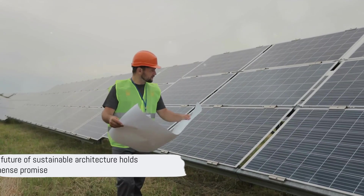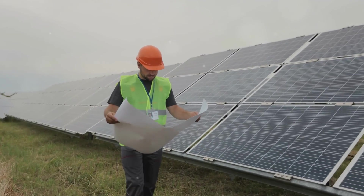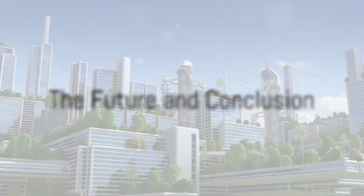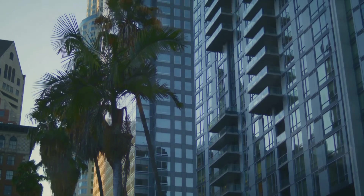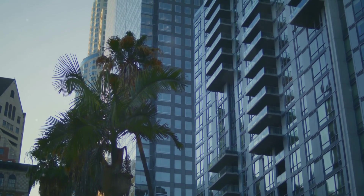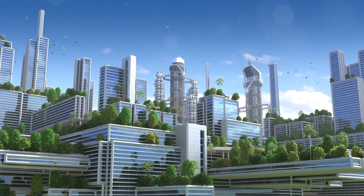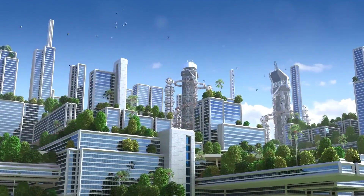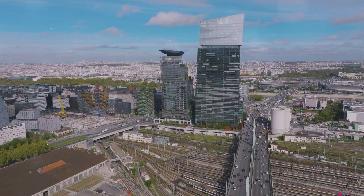As we stand at the threshold of a new era, the future of sustainable architecture holds immense promise. The future is teeming with exciting concepts like vertical forests, smart cities, and zero-energy buildings. Picture skyscrapers draped in greenery, cities that respond intuitively to our needs, buildings that produce as much energy as they consume. These are no longer flights of fantasy, but the building blocks of our future.